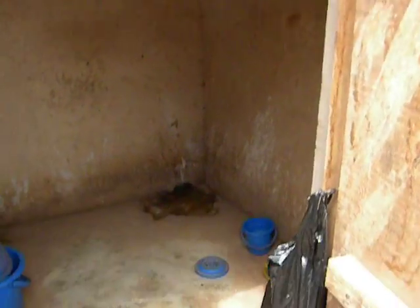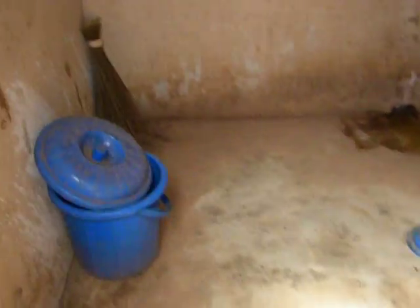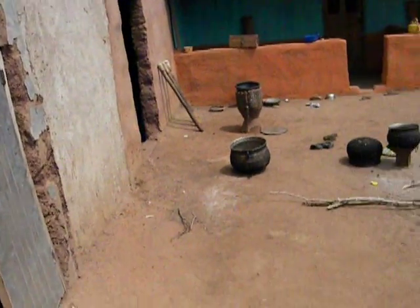Here is my shower area and urinal. I usually fill that up with water and then scoop it out with that cup — that's a bucket bath. And this is the family showroom, same kind of setup.